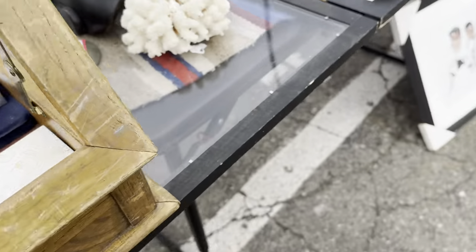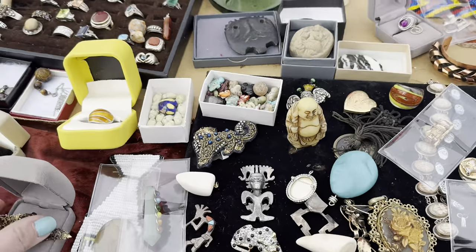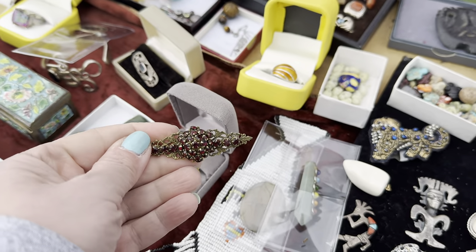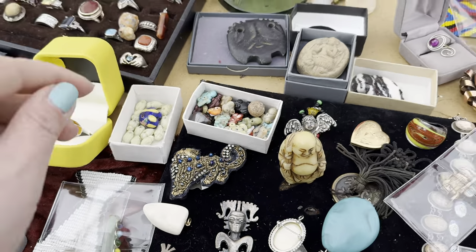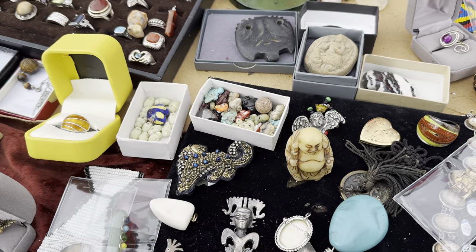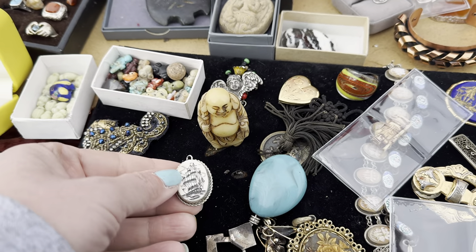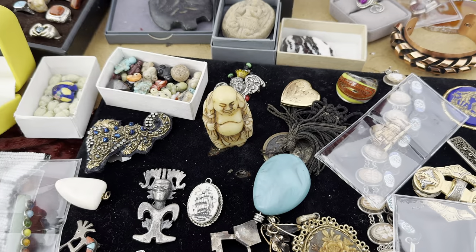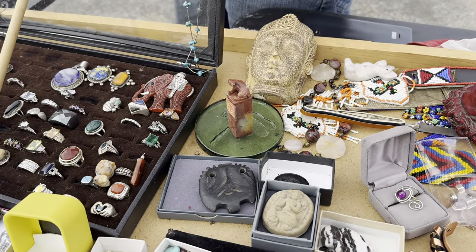Hi, so question — how much is this brooch right here? Twenty. It's worth that — that's a nice piece, it's a beautiful piece, it's worth more than that. Yeah. And then this cameo — that would be five. Okay, I'm going to take both of these. That little brooch is probably worth close to a hundred. That was beautiful.